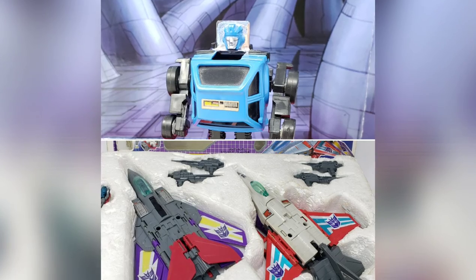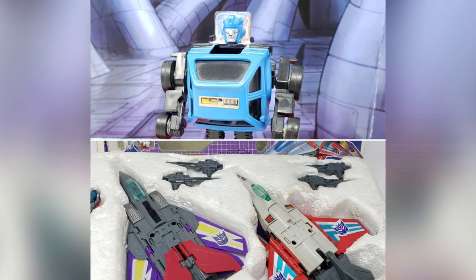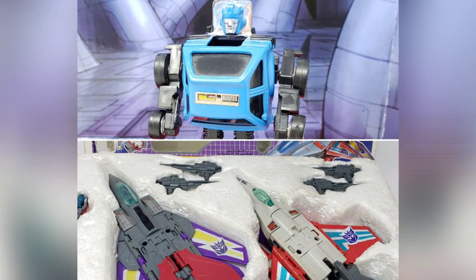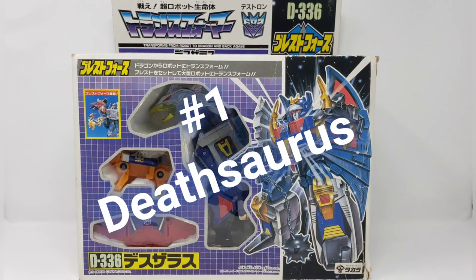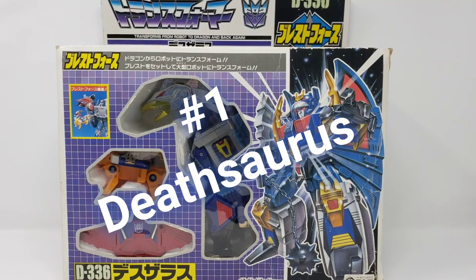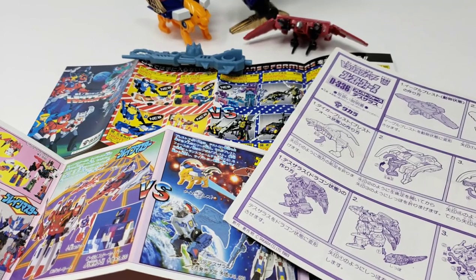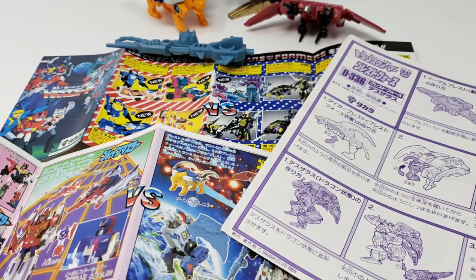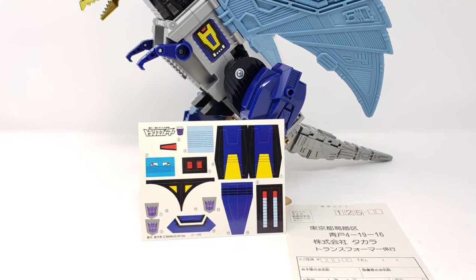Before we get to the number one spot, I just want to emphasize that the blue Bumble Jumper and the Buster and Hydra gift set are important to me, but the number one spot can only go to one figure amongst my G1 Transformers collection. Deathsaurus — the Decepticon leader from the 1989 Transformers Victory series. While I have seen a few more of these than the blue Bumble Jumper, Deathsaurus takes the top spot because of the box, the Styrofoam insert, instructions, the original catalog, and an unapplied sticker sheet.